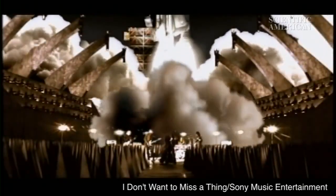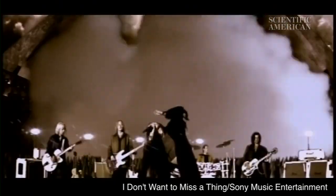What's the difference? Well, what's the difference between asteroids and comets?